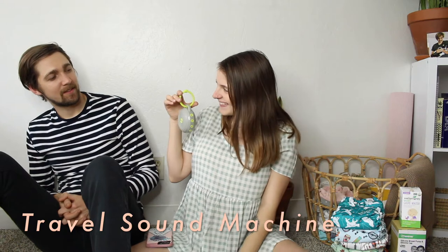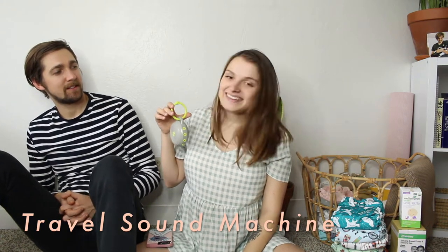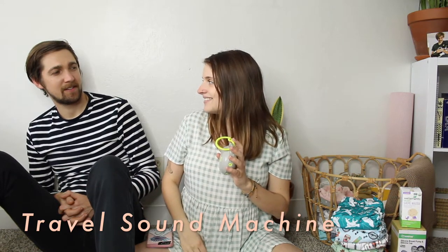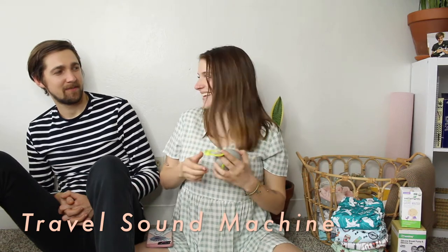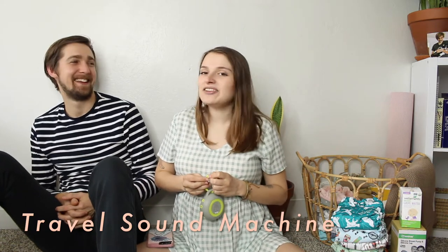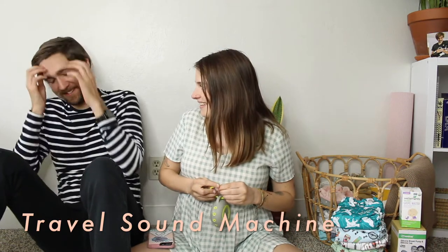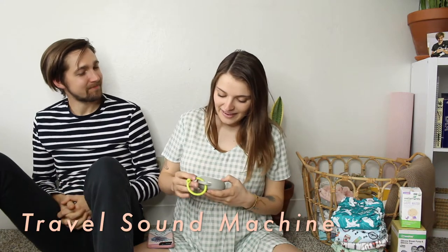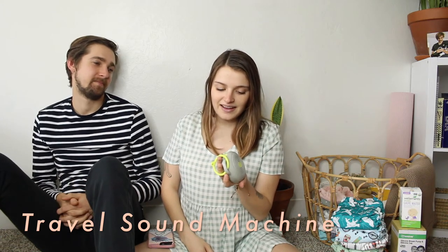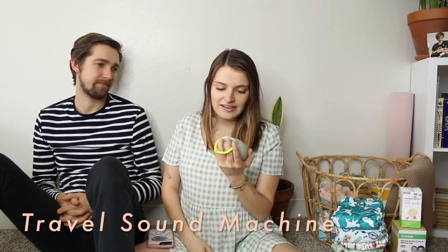He's guessing the exact price. He guessed $24.99 — close, but it's $29.95. He was going to say $29 but yeah, this little thing right here is $30. I think it's definitely worth it because it has a light on it and I think it will be very useful when we're traveling or just in the car.